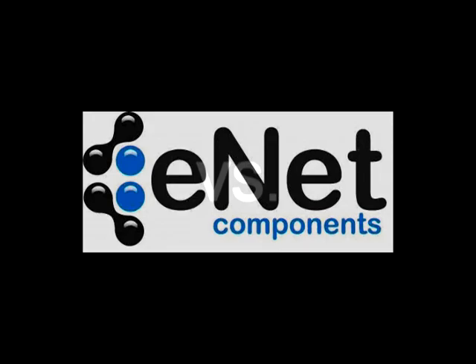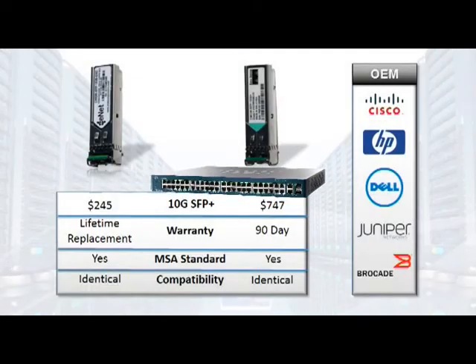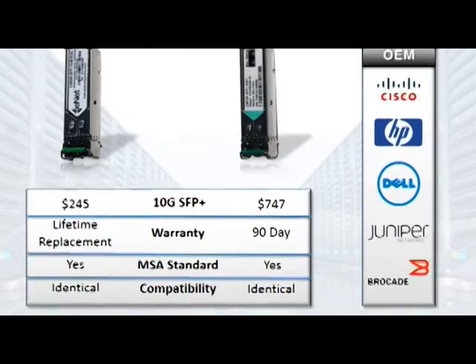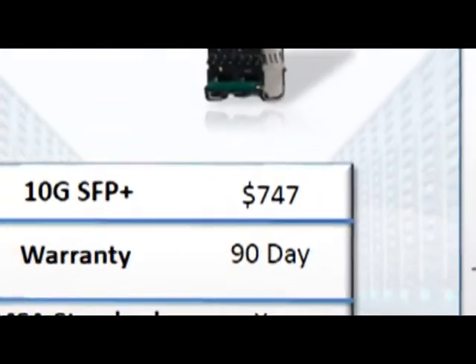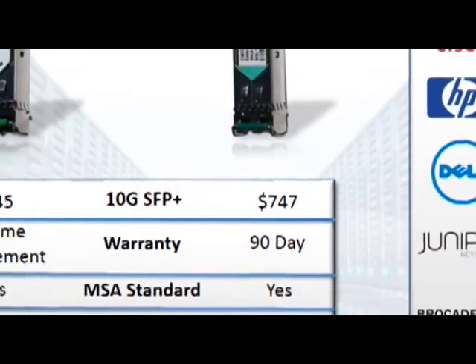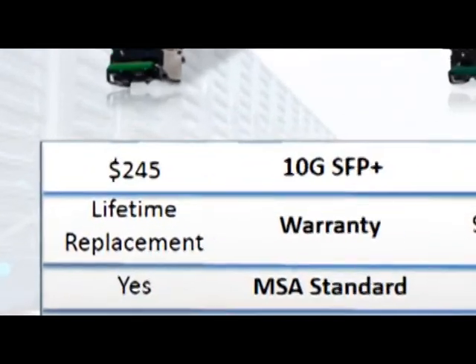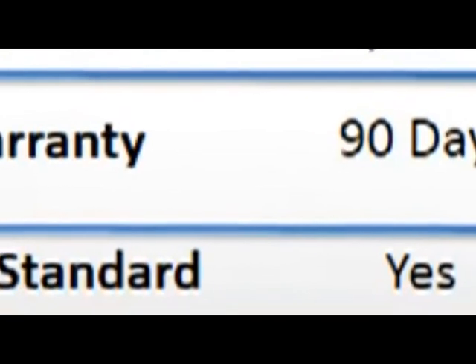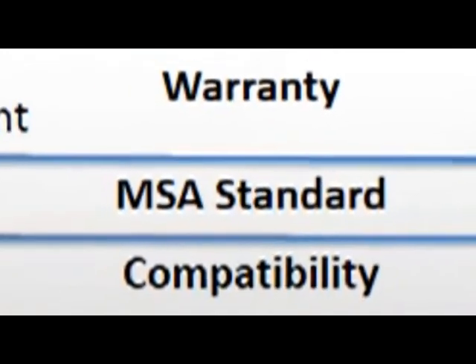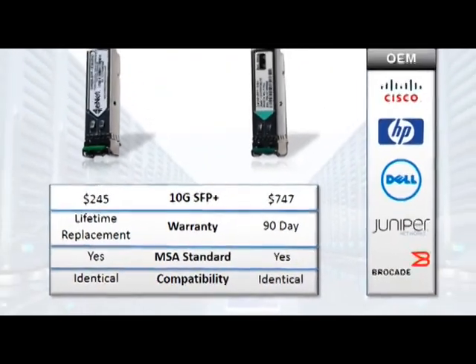How does ENET compare and compete with the OEM? For a standard 10GB SFP, ENET is about a third of the cost of the OEM. The $747 is at a 50% discount off list pricing to the reseller. ENET offers a lifetime warranty versus the OEM standard 90-day warranty. Both are built to the MSA standard — a multi-source agreement, meaning the form factor and electrical interface are the same.